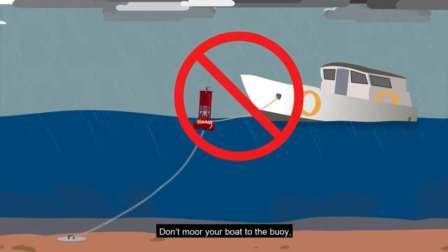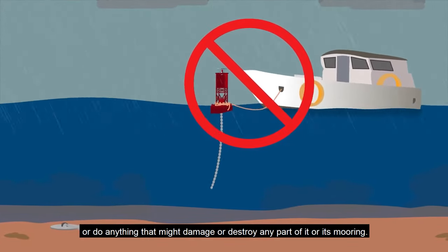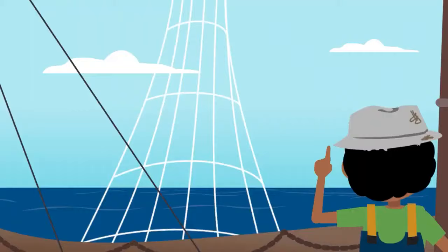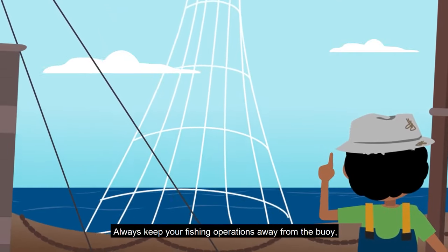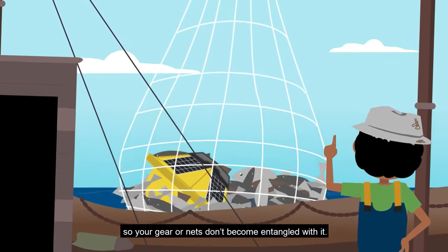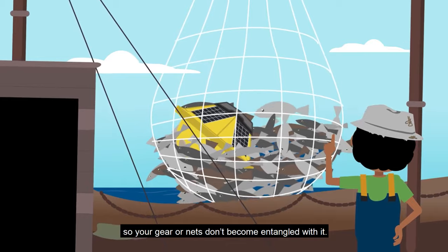Don't moor your boat to the buoy or do anything that might damage or destroy any part of it or its mooring. Always keep your fishing operations away from the buoy so your gear or nets don't become entangled with it.